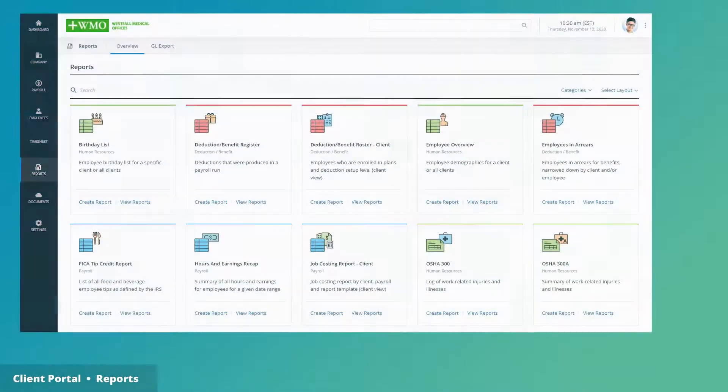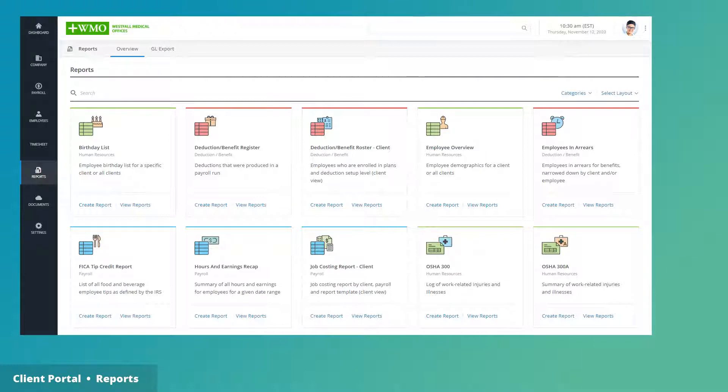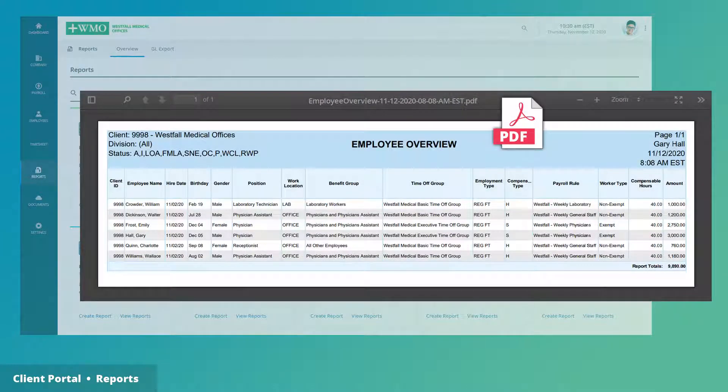In addition, there are reports for deduction benefit rundowns, human resources, and payroll and tax information, all so that clients can drill down into their own data.